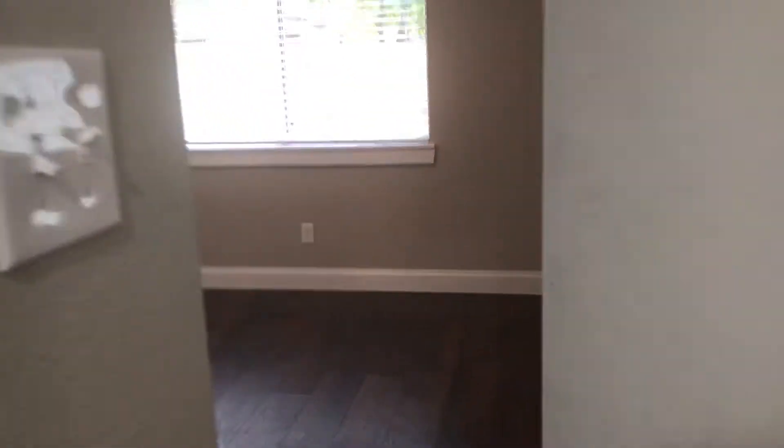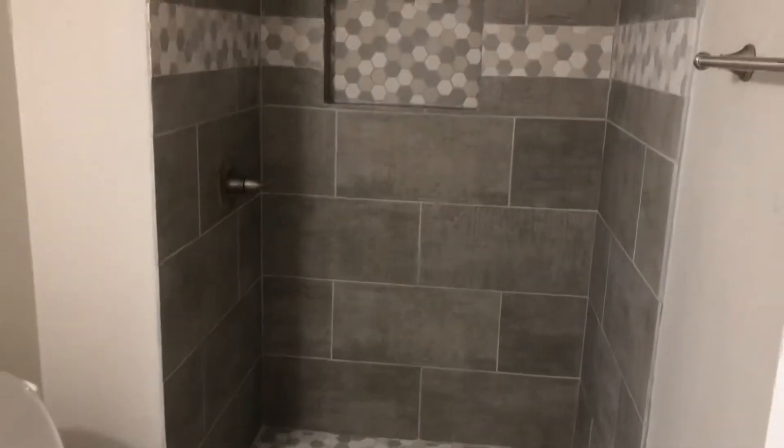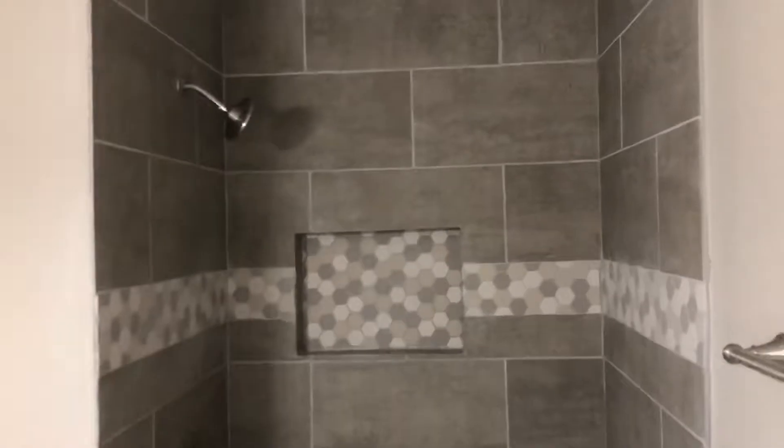Then we're going to walk in here to the master bedroom. Good sized master bedroom. Got two closets here on this side with mirrored doors over the closets. And then here is your master bath — it does not have a tub but it does have a new shower. Very nice little house.